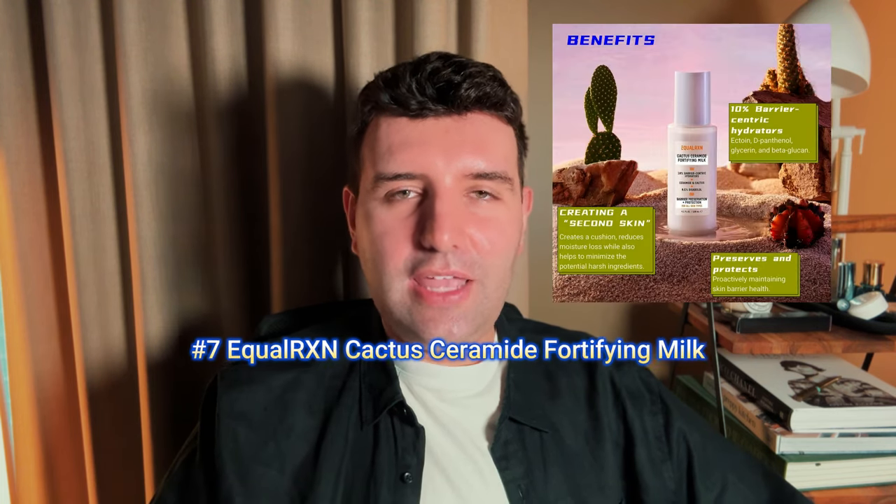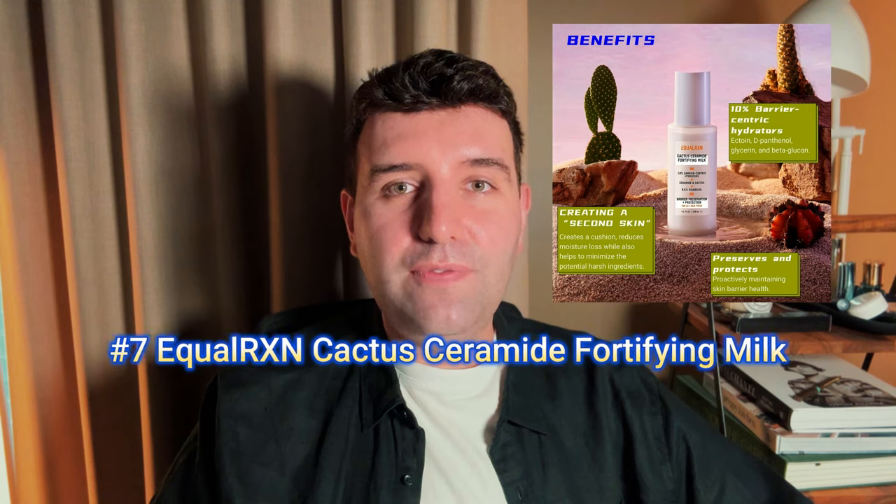Number 7 is the Equal Reaction Cactus Ceramide Fortifying Milk. This is a pretty new release, but as soon as I heard about it I ran out to order it. It has a bunch of skin-loving ingredients, but I'm obsessed with ectoine lately and it has a little bit of ectoine in there, so that was the reason I needed it. The texture is a little bit more gel-fluid but still quite runny, and it worked really well for layering.